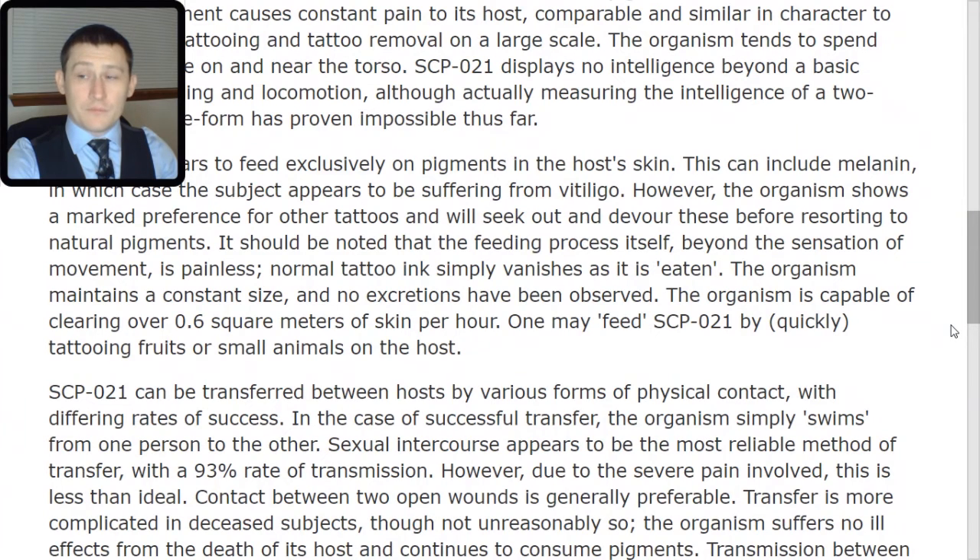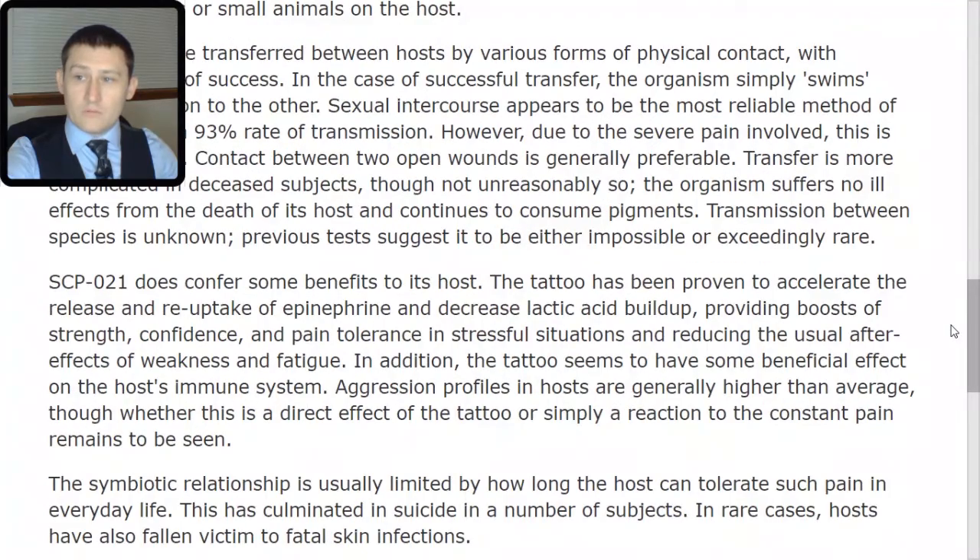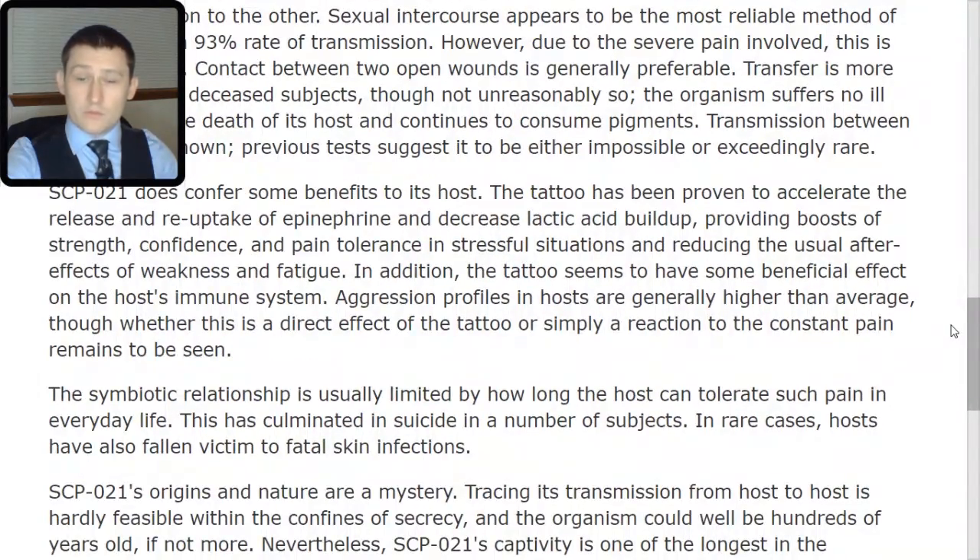One may feed SCP-021 by quickly tattooing fruits or small animals on the host. SCP-021 can be transferred between hosts by various forms of physical contact with differing rates of success. In the case of successful transfer, the organism simply swims from one person to the other. Sexual intercourse appears to be the most reliable method of transfer, with a 93% rate of transmission. However, due to the severe pain involved, this is less than ideal. Contact between two open wounds is generally preferable. Transfer is more complicated in deceased subjects, though not unreasonably so. The organism suffers no ill effects from the death of its host and continues to consume pigments. Transmission between species is unknown; previous tests suggest it to be either impossible or exceedingly rare.